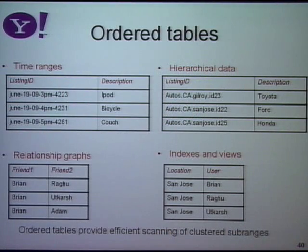For example, I may have a time range — items for sale at 3 p.m., 4 p.m., 5 p.m. Because the lexicographic sort order of the key matches the time order, things will be ordered according to time. It's not just time ranges — I may have hierarchical data. In a Craigslist-style application, I've got autos, then California, then the city, then the individual item. Because the key is constructed hierarchically, all autos are clustered together, all California things are clustered together, all San Jose things are clustered together. If I want just the San Jose autos, I do a short range scan; for all California autos, a slightly longer range scan.